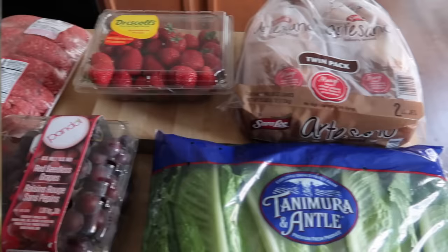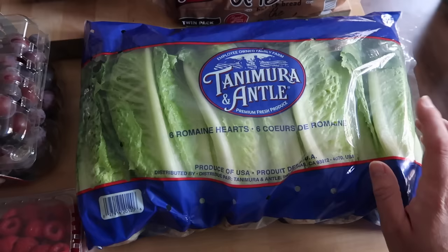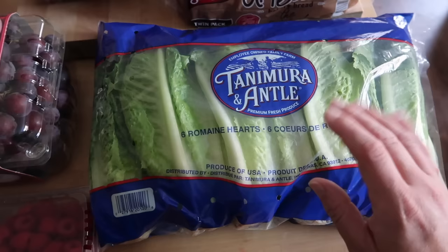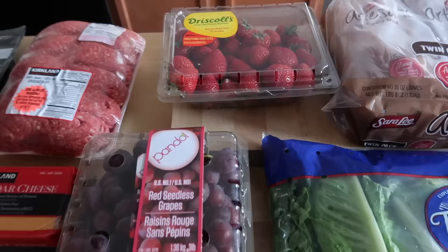Now here are our Costco staples. I got a two-pack of the Sara Lee Artesano style bakery bread and a large package of lettuce — six heads of romaine. We'll be able to use this to top sandwiches, use as salads, and in wraps. Josh and I try to have a salad night once a week where we pick out a fun, not-your-basic salad for dinner. We love doing a good hearty salad at least one night a week, especially on a weekday night because they're so fast and easy to put together with minimal dishes.